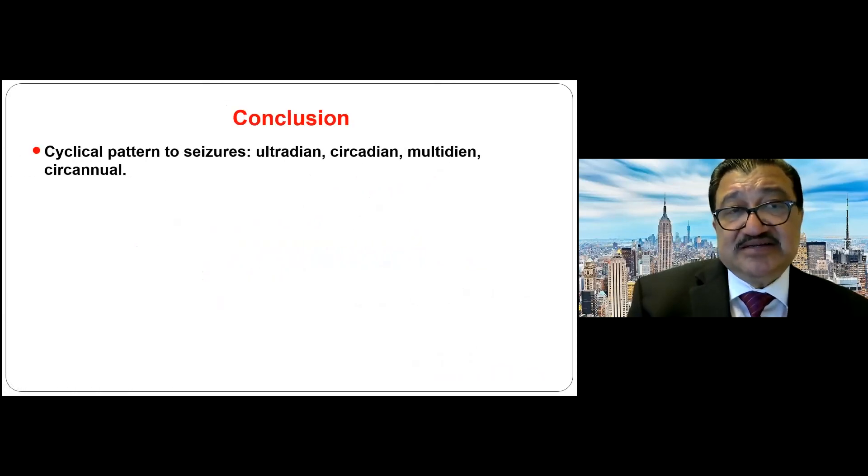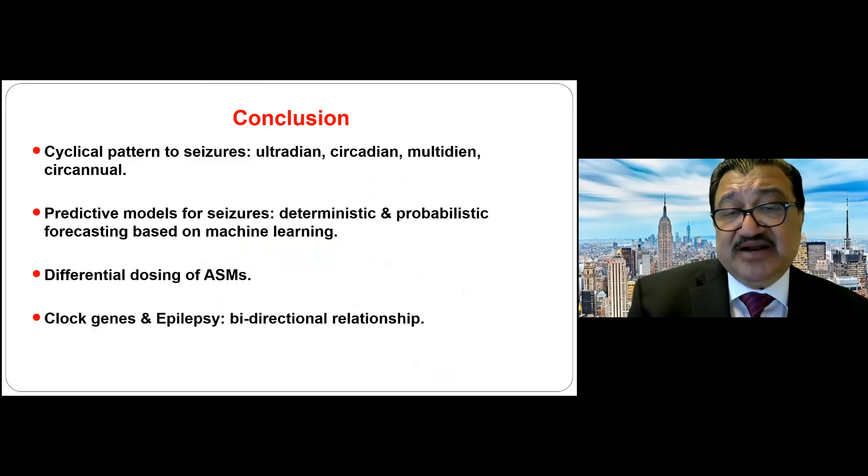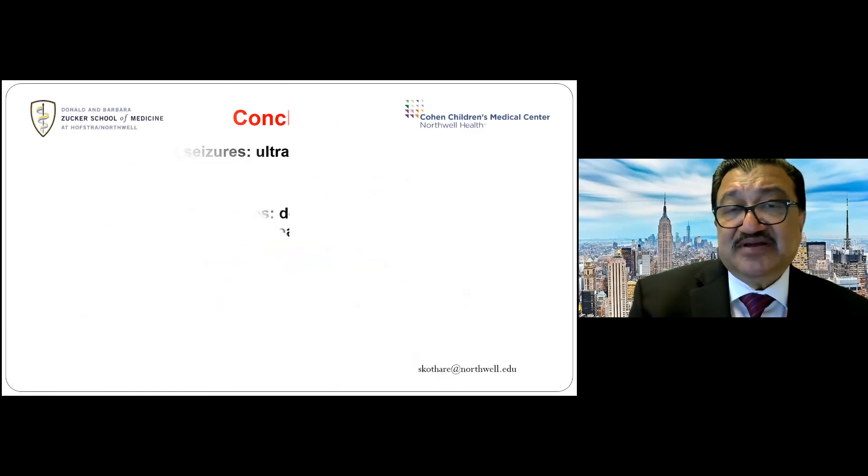In conclusion: there are cyclical patterns to seizures; there are predictive models for seizure forecasting; differential dosing of medications can be used; there is a bidirectional relationship between clock genes and epilepsy; and the glymphatic system plays an important role in nocturnal epilepsy. Thank you very much.